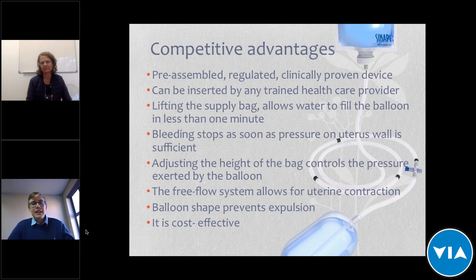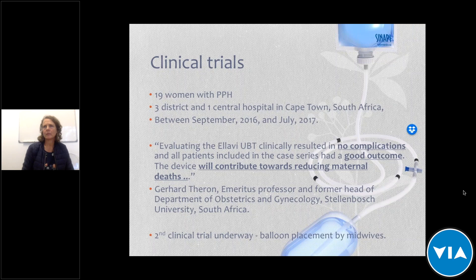Professor Gerard Trong, who works at Stellenbosch University, conducted a clinical trial between 2016 and 2017 with 19 women suffering from postpartum hemorrhage in three district hospitals and one central hospital. He found very good outcomes with no complications. These balloons were placed by clinicians. There is currently also a second clinical trial underway where balloon placement is done by midwives, and although it's not finished yet, there has also been good feedback so far.